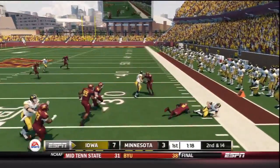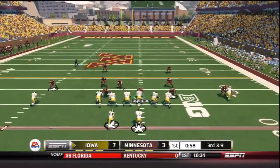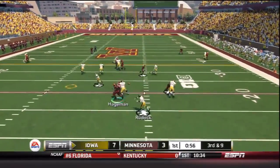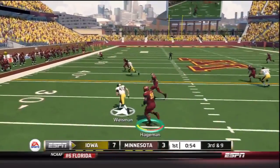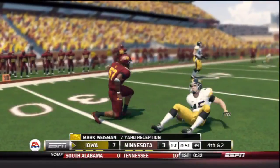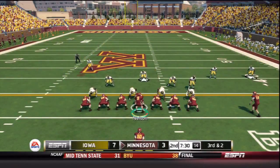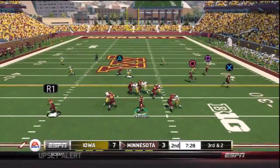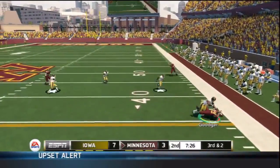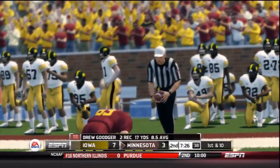Wiseman off the screen for Iowa, met by James Manuel after a five-yard catch. Third and nine — the Gophers trying to get off the field quickly. Wiseman again on the screen, pursued by Hageman and brought down. It's a tackle for Aaron Hill, short of the first down — fourth and two. After forcing the three-and-out, it's third and short for Minnesota. Nelson outside — Goodry makes the catch, takes a hard hit but has three yards and enough for the first down.